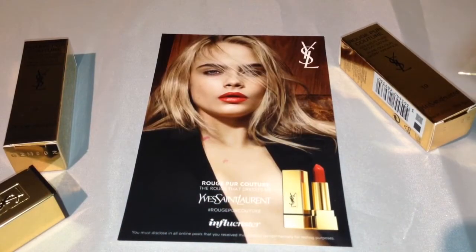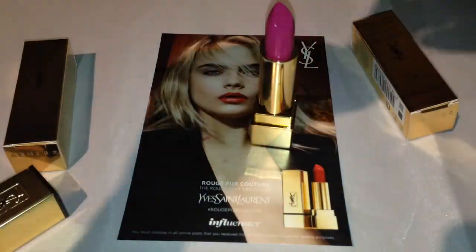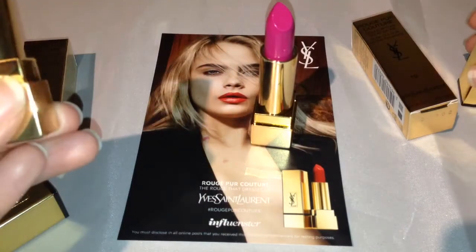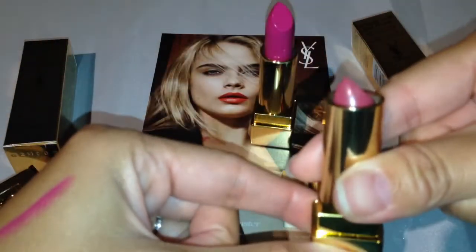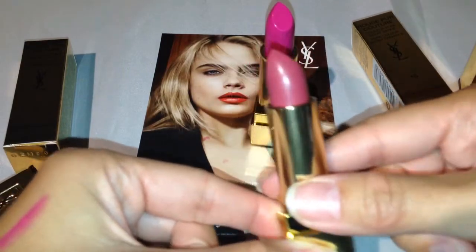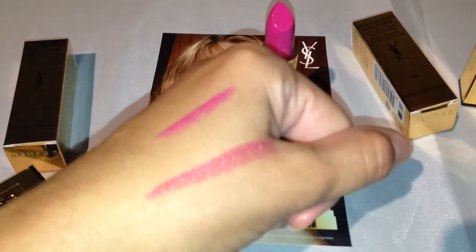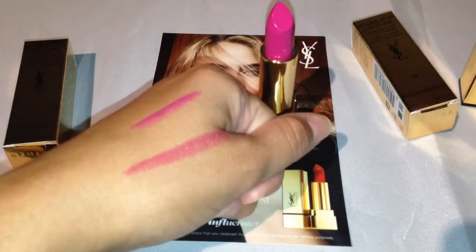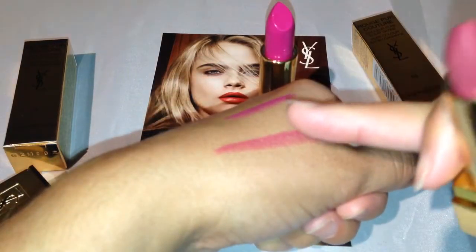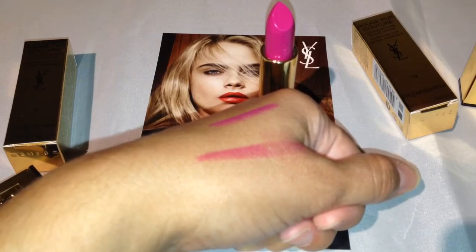That is number 19, the fuchsia. And the second lip color — again, beautiful gold casing — this one is called number nine, Rose Stiletto. It's a beautiful medium rose tone shade. Let me swatch it for you — oh my goodness, it's so beautiful, it's so soft and silky.